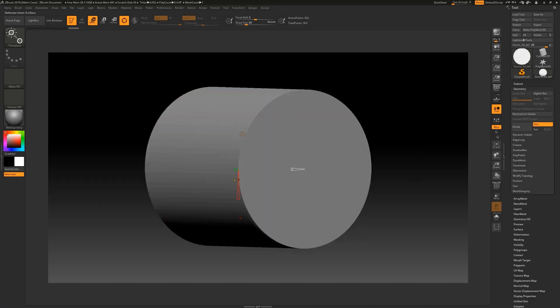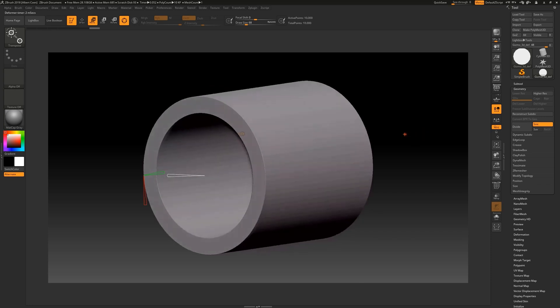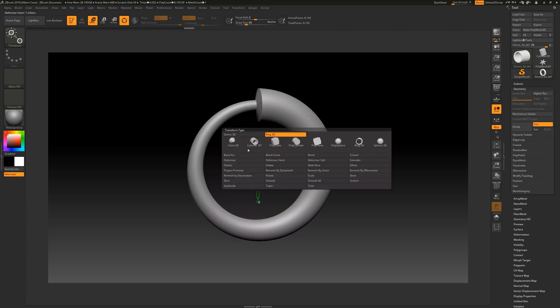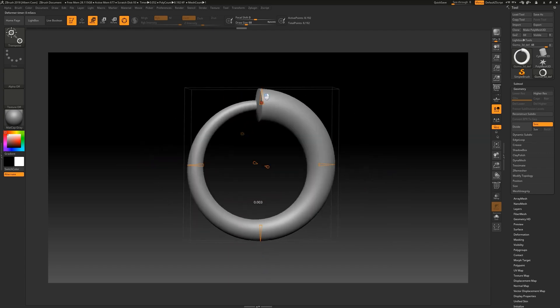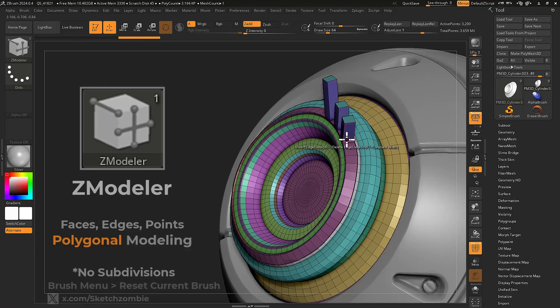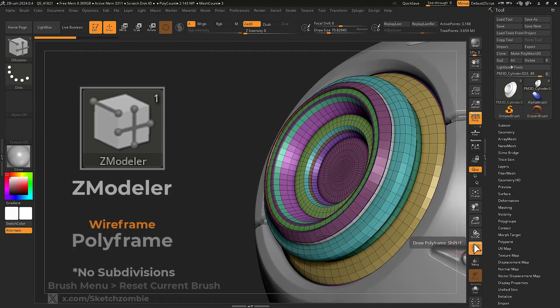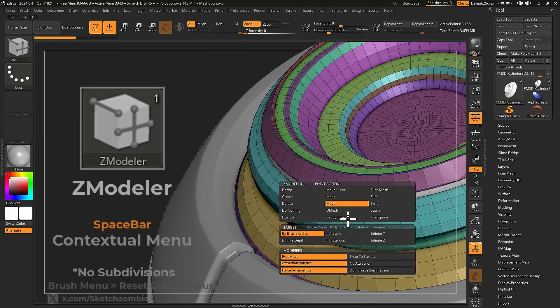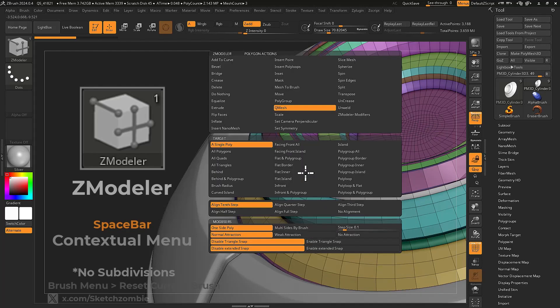One of ZBrush's standout features is the Gizmo 3D, which has been refined in its recent update with AI-assisted snapping and predictive transformations, making moving, rotating, and scaling models even more intuitive. Then there is the ZModeler brush, a powerhouse for low-res polygonal modeling. This year it received major enhancements including procedural modeling capabilities and real-time Boolean operations, making it perfect for high-detail sculpting, organic modeling, and hard surface work.